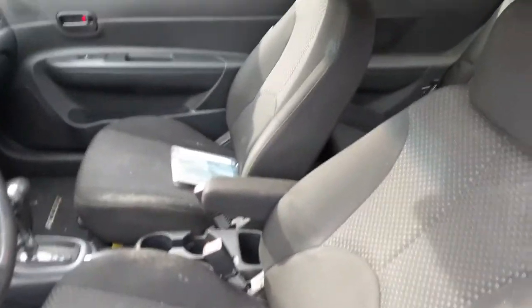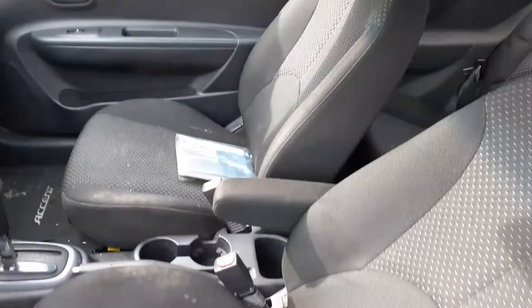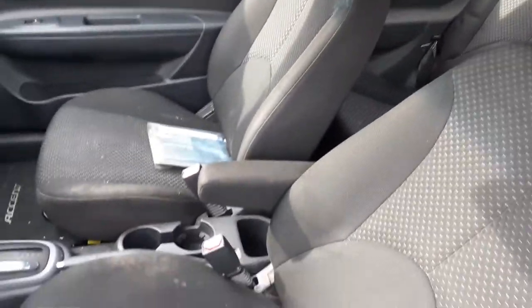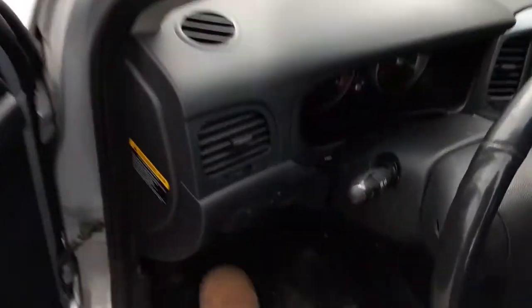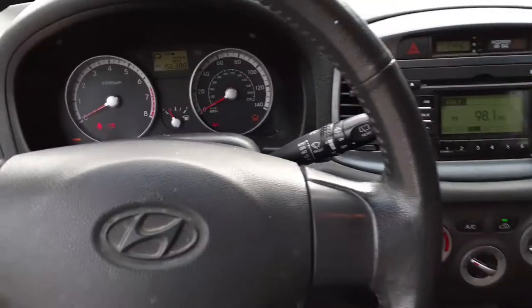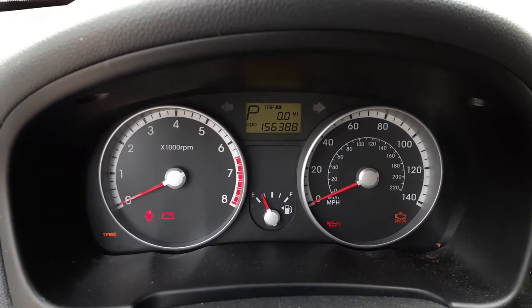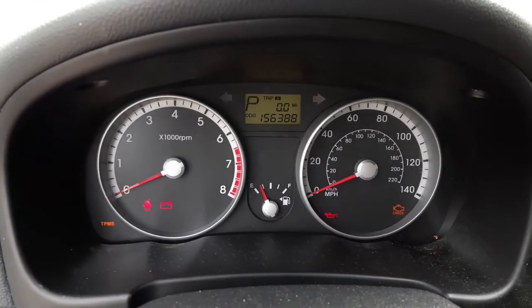Inside the interior, you got black cloth. Trim code on that is WK. Left side seat's no good. Right side seat is good. Hood airbag, manual. Got the black 60-40 rear seats. Steering column is there. It's got tilt. Rear wiper. Here's your mileage — 156,388.